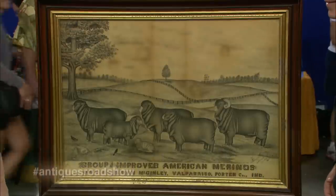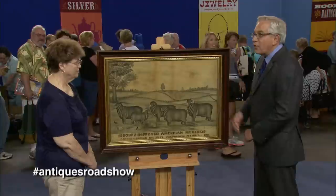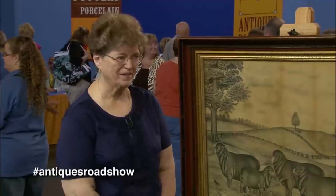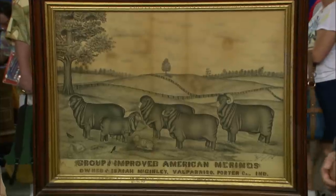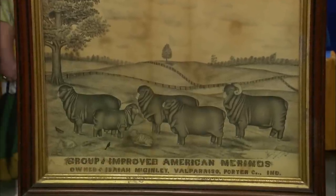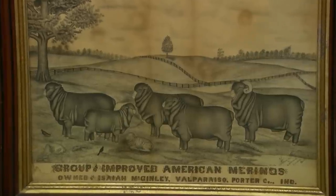It belongs to my husband's grandfather's grandfather — so your husband's great-great-grandfather. I didn't know how many greats, but some greats. He was in the Civil War, and he died in 1901. And where was he from? Valparaiso, Indiana.